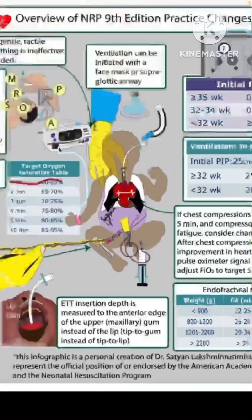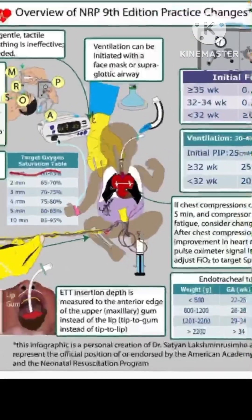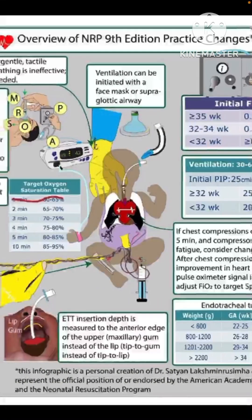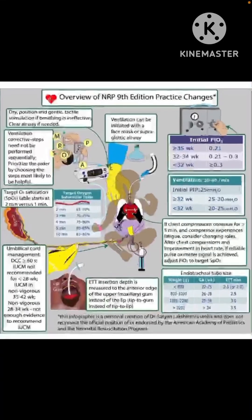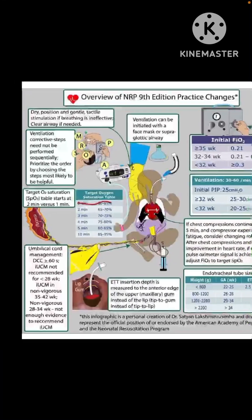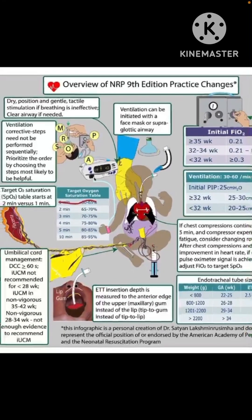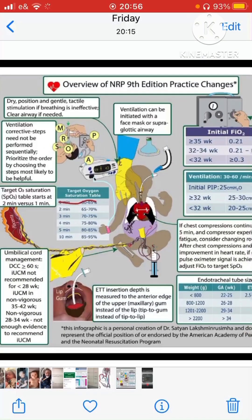A disclaimer: this pictorial overview was created by Dr. Satyan and does not represent an official AAP position, though he is one of the key people on AAP committees — a very knowledgeable and humble colleague. I hope this review of the NRP 9th edition changes is helpful.